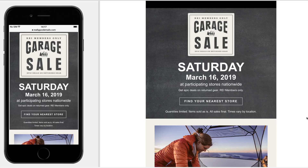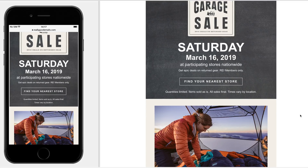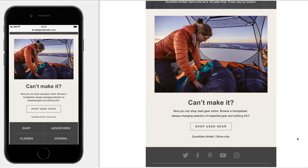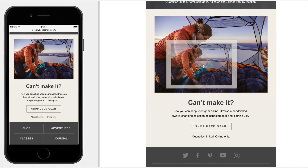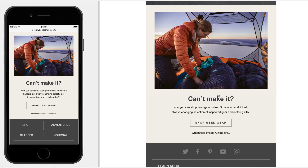Add to calendar is something I've seen more brands try and it definitely makes sense if you're invested in REI as a loyal member — that's an event you wouldn't want to miss. The secondary message about shopping used gear is nice, but I don't really know what used gear they'd have available. Maybe pulling in some items that might be in stock now would make me more convinced to shop — otherwise I don't really know what they're selling.